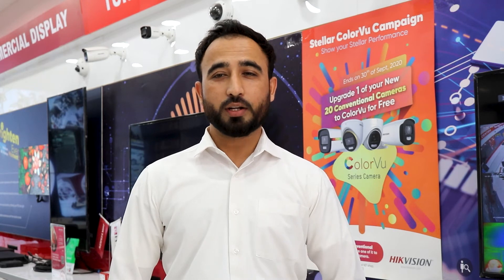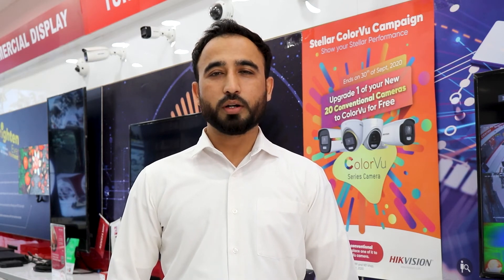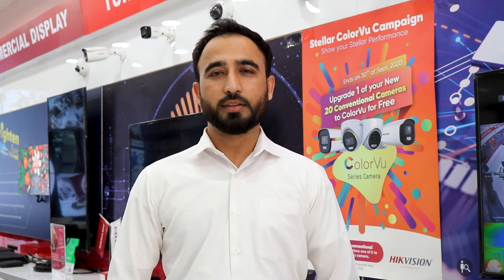We promise we will continue our support along with our partners, resellers, dealers, and system integrators who work and grow together. Thank you.